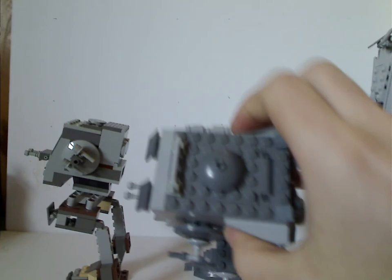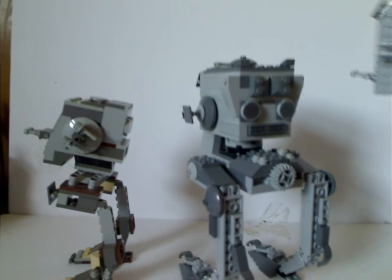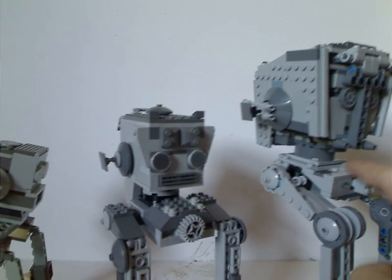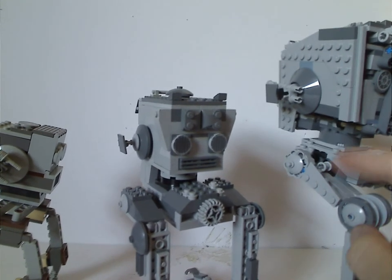The top parts are all quite different, not sure why that is. On this version it's done a little better - the tiles - but a lot of exposed studs.